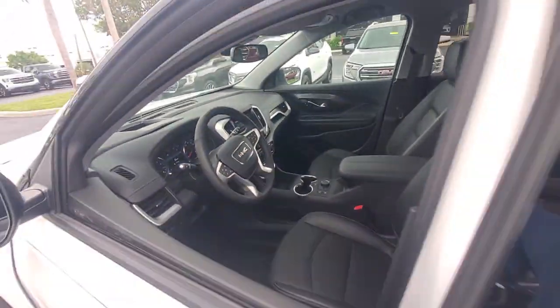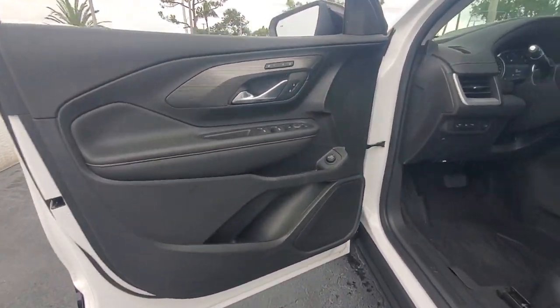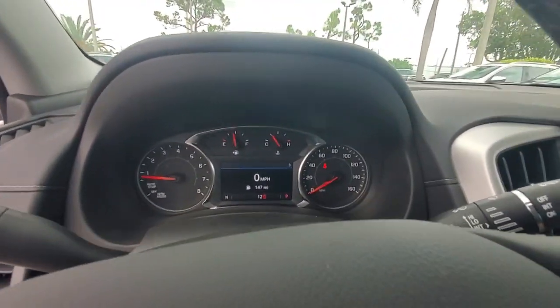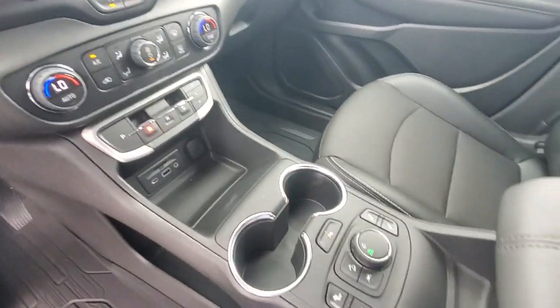These are just some of the great options this vehicle comes with: heated steering wheel, wireless Apple CarPlay and/or Android Auto, head-up display, lane departure warning, heated driver's seat, keyless entry, power passenger seat, adaptive cruise control, satellite radio, and heated mirrors.